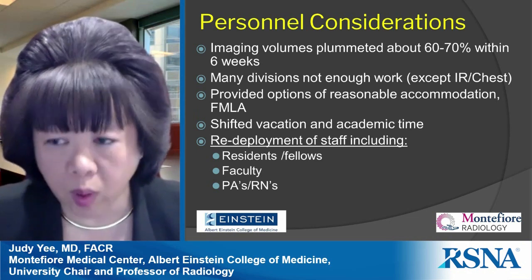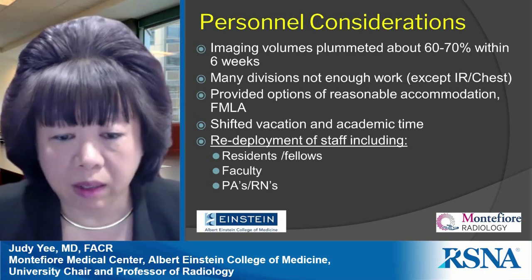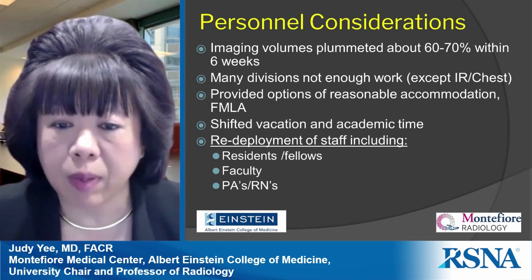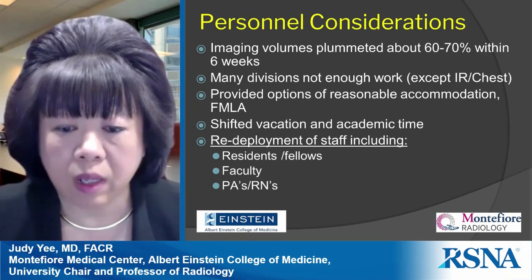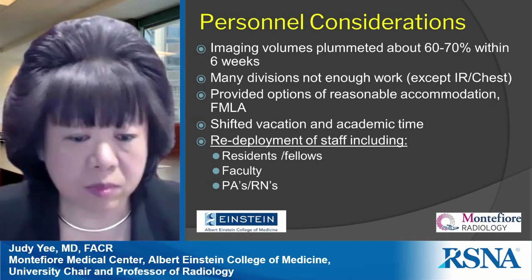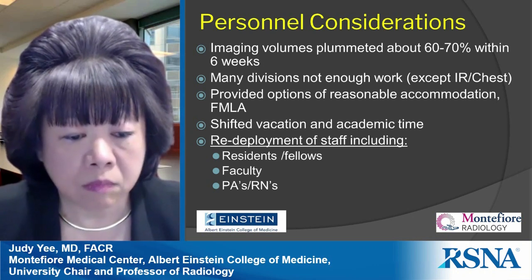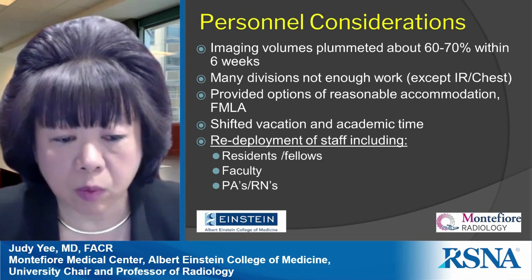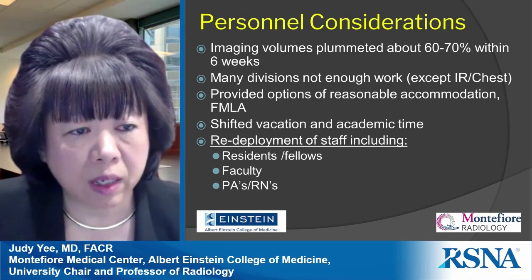As a health system requirement, we were asked to redeploy staff — including residents, fellows, faculty, PAs, and nurses. About 50 percent of our residents were deployed to COVID wards, and they performed extremely well in multidisciplinary teams. Faculty were eligible but were never actually deployed due to decreased case volume. Some nurses and PAs were deployed.